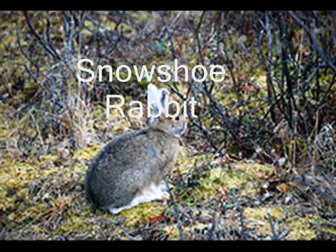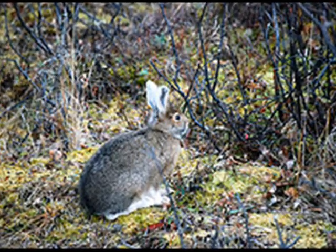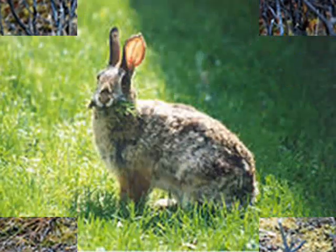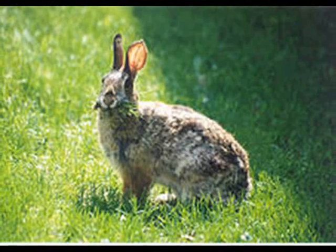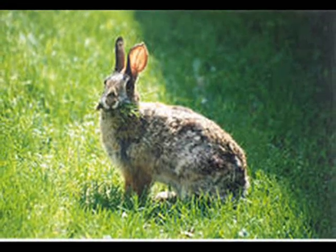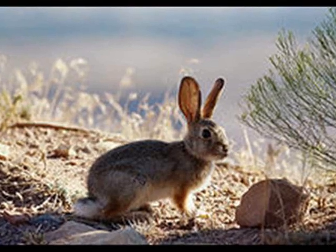The snowshoe rabbit is a mammal that survives in the Taiga biome. The snowshoe rabbit has many predators like the gray wolf, the bobcat, and the lynx. It can escape those predators with its big feet that help it get away fast, and it changes color with the seasons — white in the winter and brown in the summer and spring.